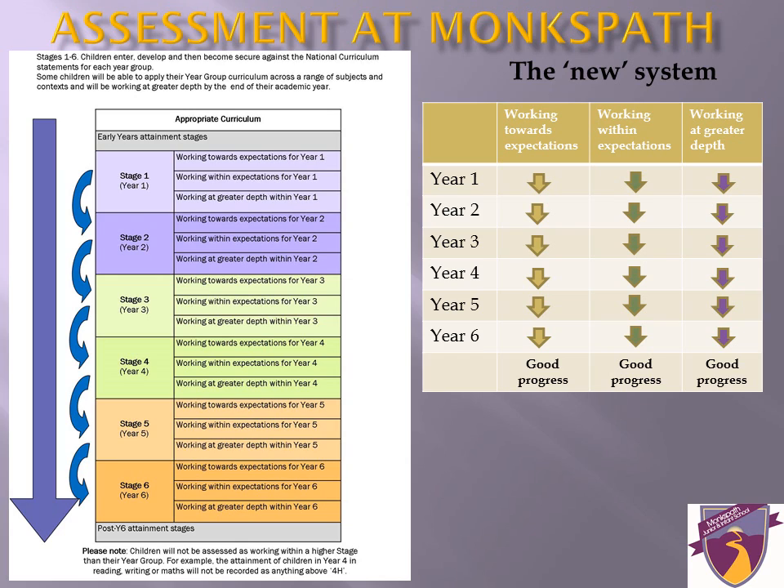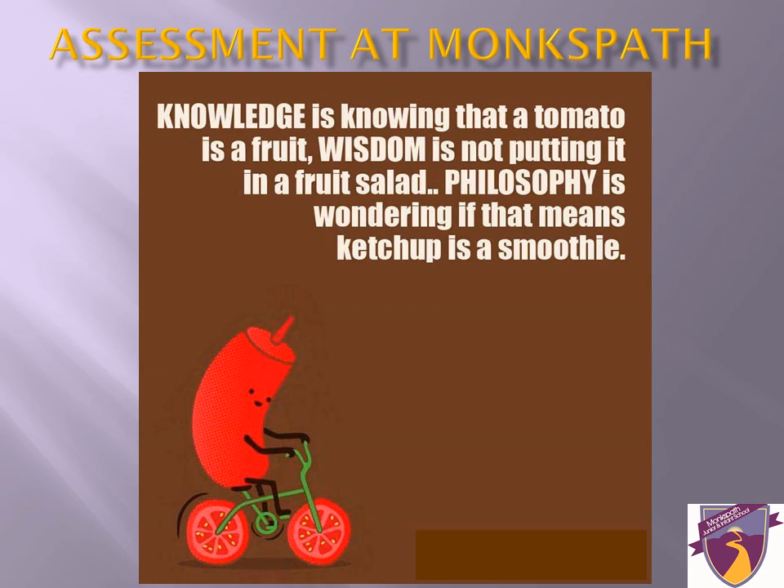It is worth noting that foundation subjects are also assessed in the same way. There is now a huge change in the emphasis of the curriculum. It is no longer a race through levels, but it is about embedding knowledge and skills and applying them across a range of contexts and subjects in greater depth. It is not just about remembering and understanding, but about greater depth and better application, evaluation, analysis and synthesis.